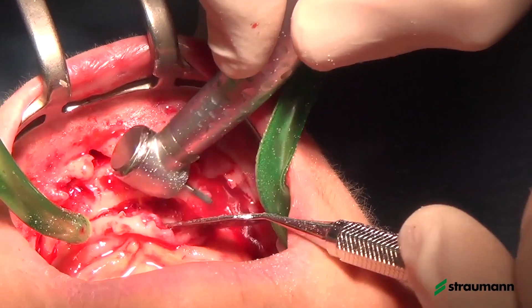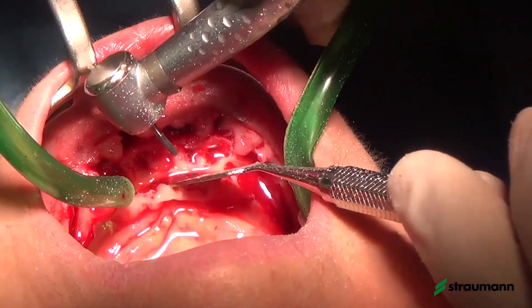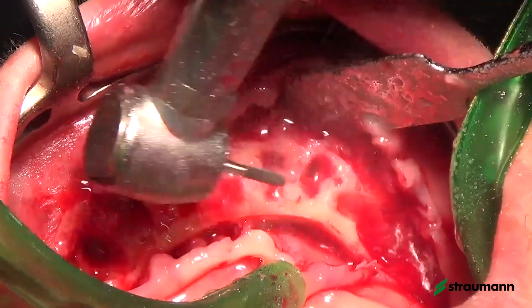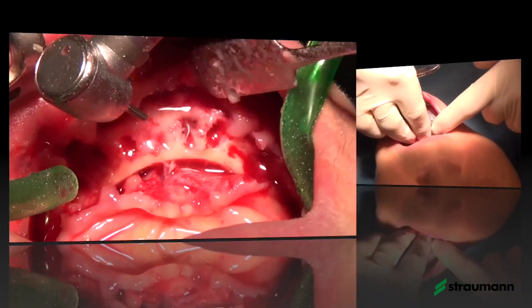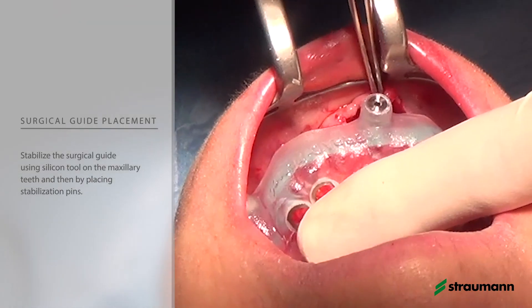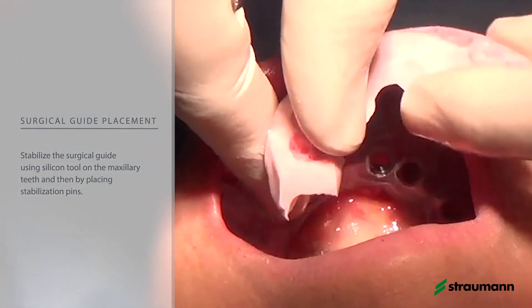At this stage we are removing teeth, removing bone, and removing pathologic tissues. We try to obtain a flat bone level to have the better position for the implants. After this bone preparation, we set our guide in the right position. As we can see, we try to have a stable position for the guide, which is quite impossible directly on the mandible.